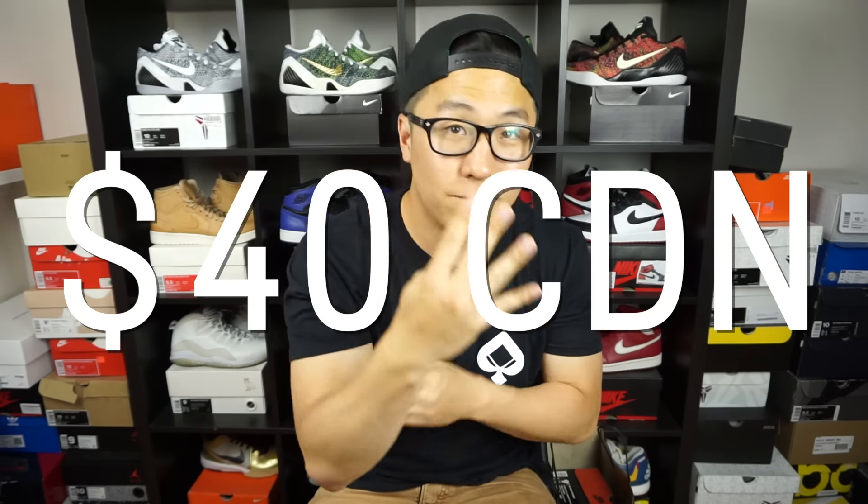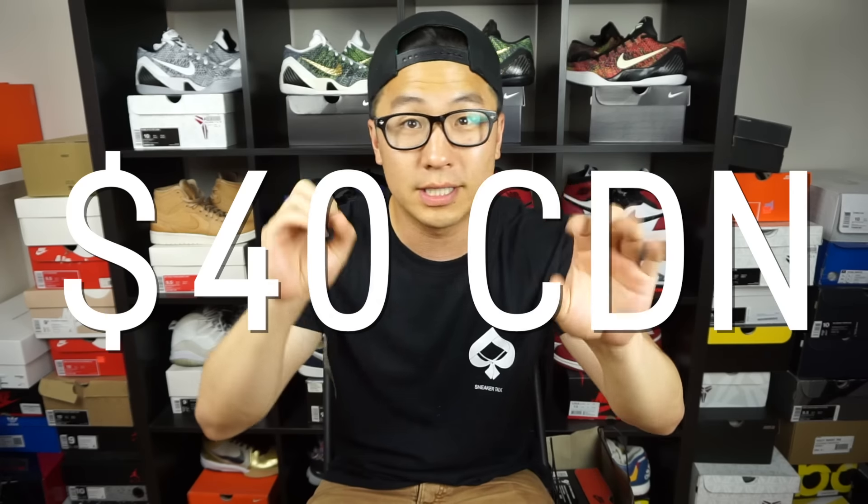What up guys, it's your boy Six Sam coming at you from Six Reviews and today I have an unboxing for you guys. It's actually a really old-school unboxing — it's probably the oldest shoe in my collection right now. I just picked it up for 40 dollars Canadian, so it's about 30 American dollars. I've been wanting this shoe for a while.